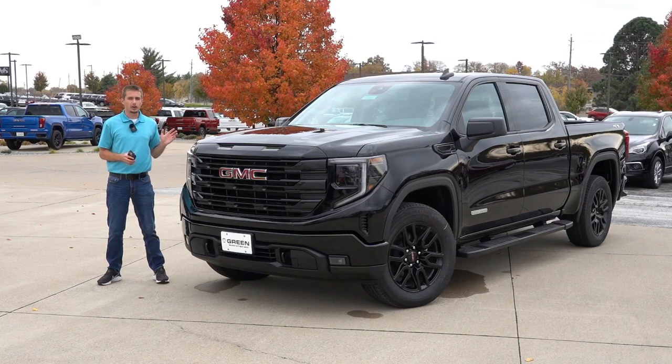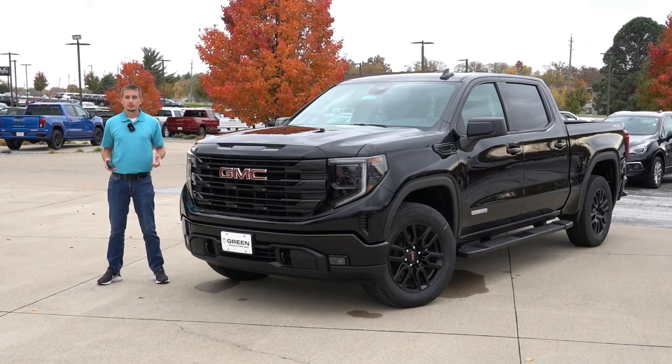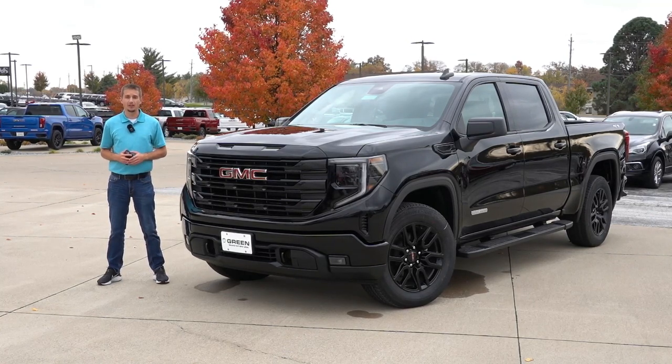I did find pricing might've gone up about a thousand to $1,500, depending on the trim level and the options. However, pricing is relatively unchanged from the 2022 Refresh. So, with all this information in mind, let's not waste any more time and take a look at what the 2023 GMC 1500 Elevation has to offer.